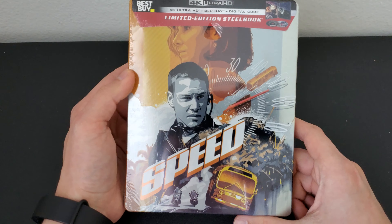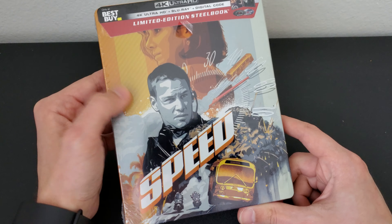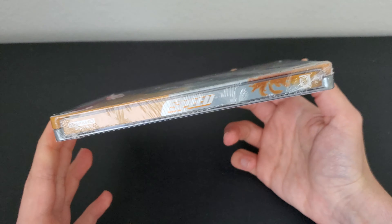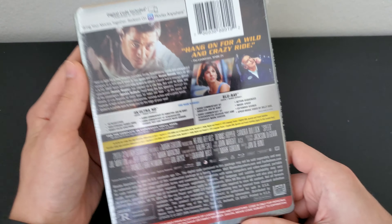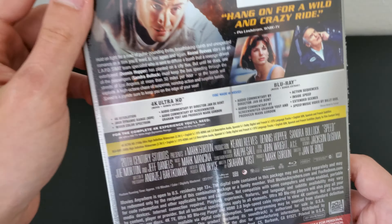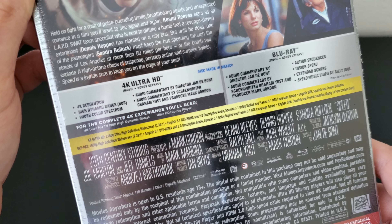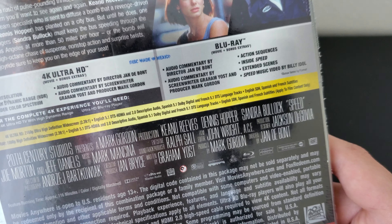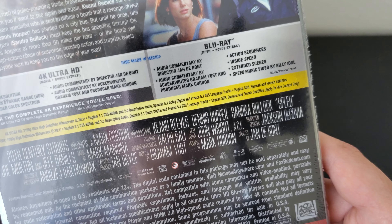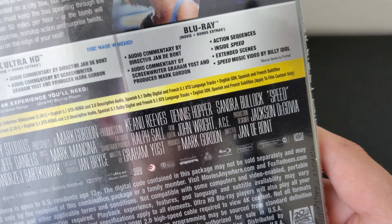So let's get into this. Here's the front — it has a shiny steelbook look to it. Let me take the wrapping off so I can show you guys a better look. Before that, we can see the specs. You just get the commentary with the director, and that's it. On the 4K disc and the Blu-ray, you get the commentary and some bonus features.